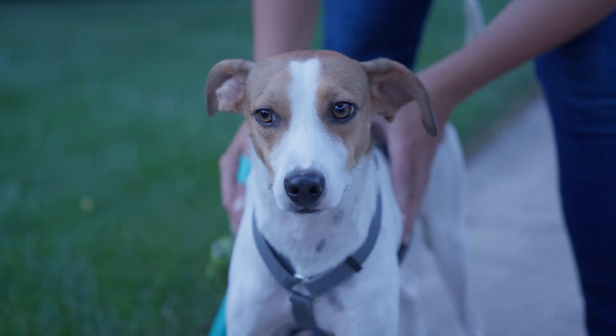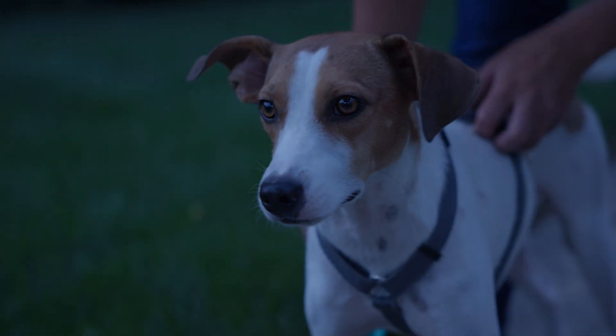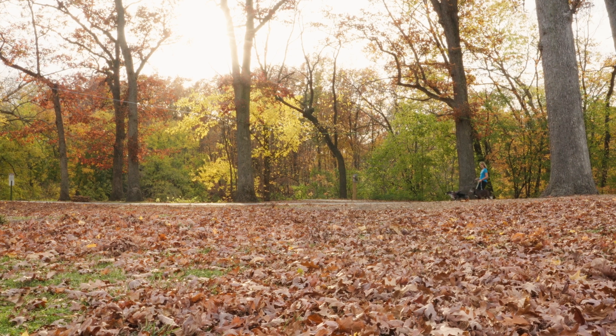But dogs do have some visual perks. Their retinas have more rods than humans, allowing them to see movement well in the dark — dogs can see in conditions six times dimmer than humans. Their eyes are set at a 20-degree angle, giving them a wider field of view up to 240 degrees, which helps them see more of their surroundings.